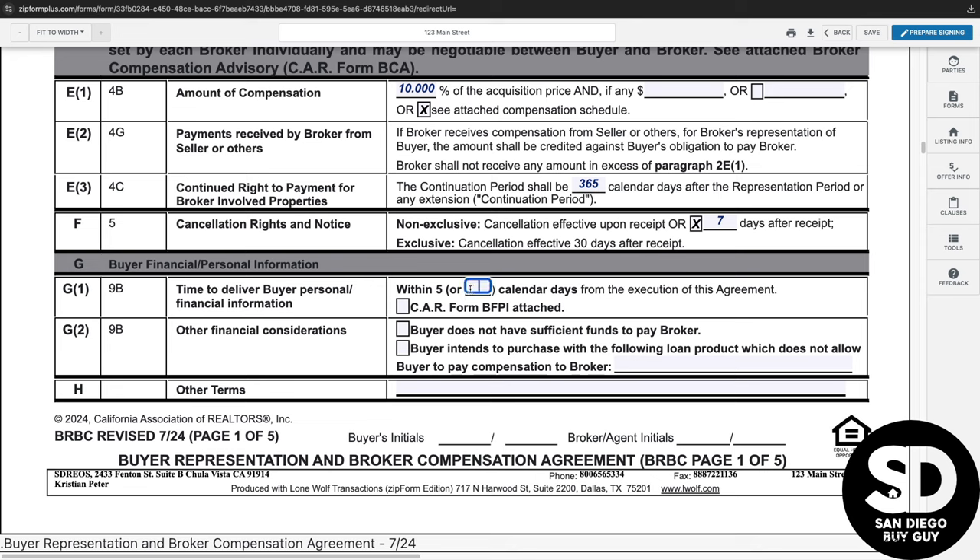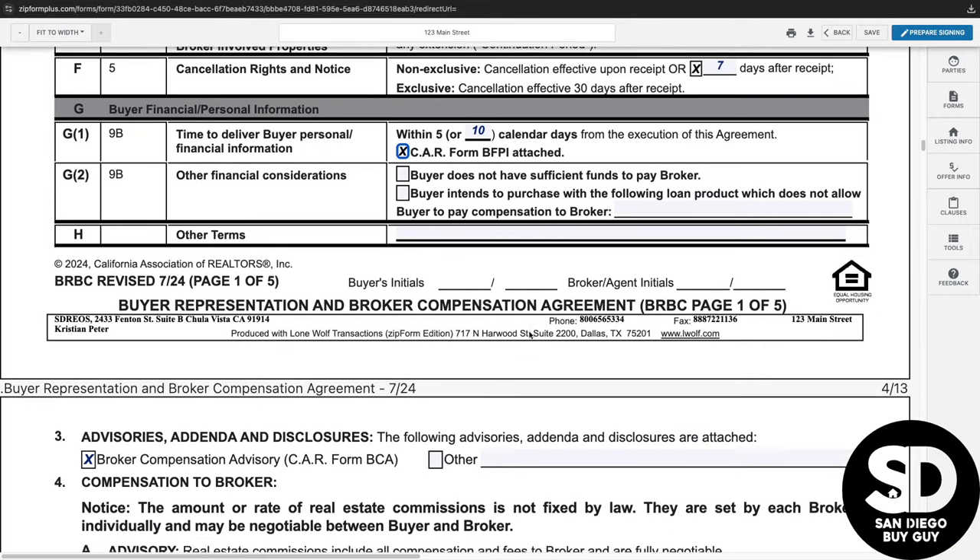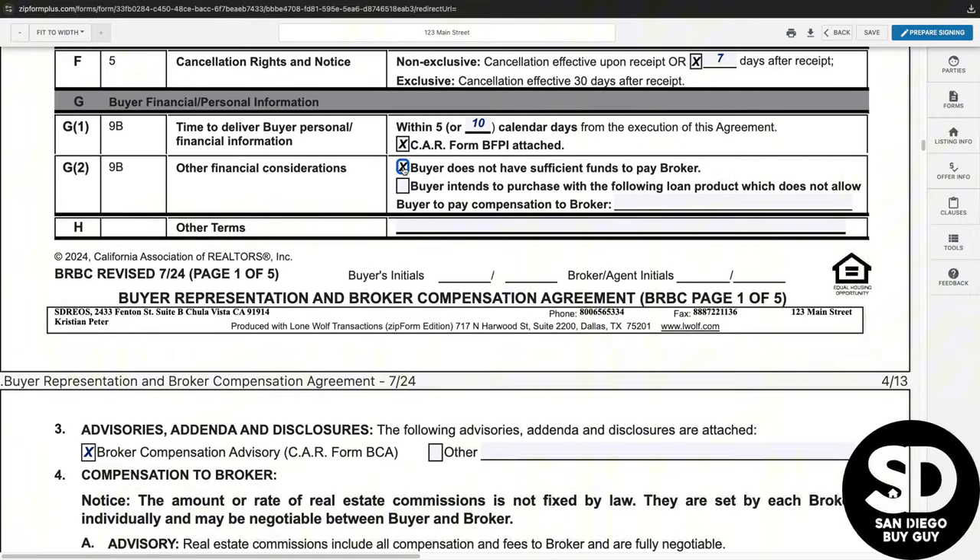If the buyer's financials are required, paragraph 2G can be used to state if any additional forms are required. Paragraph 2G2 has additional financial considerations to determine if the buyer does not have sufficient funds to pay the broker. There are also some types of financing that do not allow the buyer to pay compensation to a broker, and if those types of financing are being used, they can be identified.